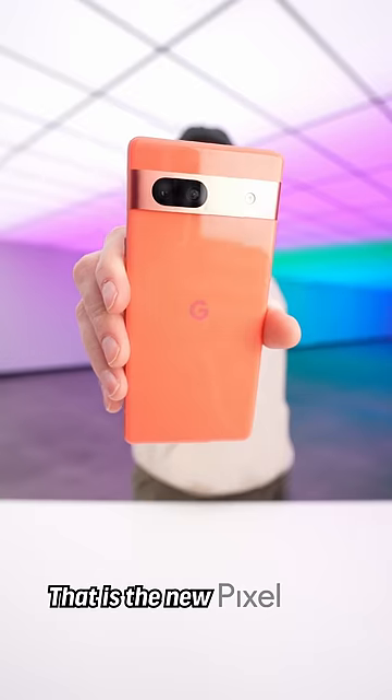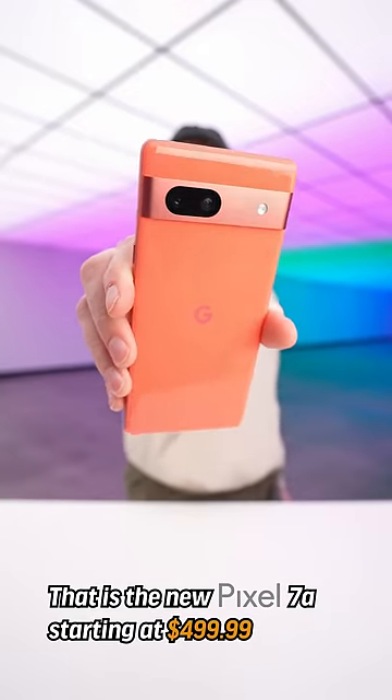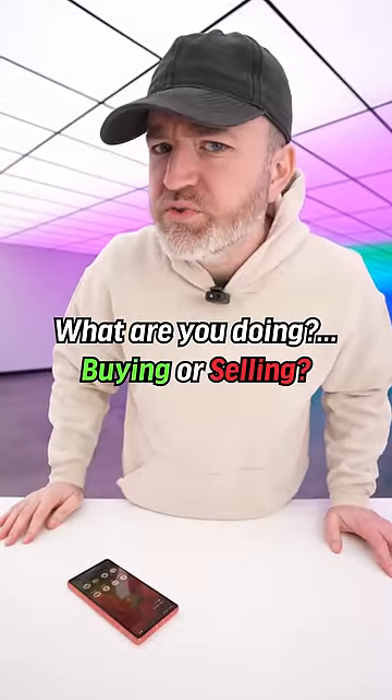Stereo. That is the new Pixel 7a starting at $499. Are you buying or are you selling?